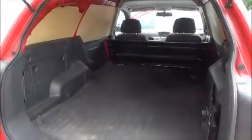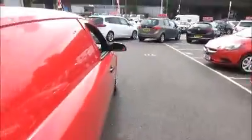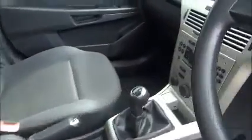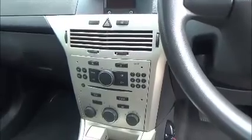At the back we have a quite large loading area. It's also ply lined. In front, the interior is full cloth.